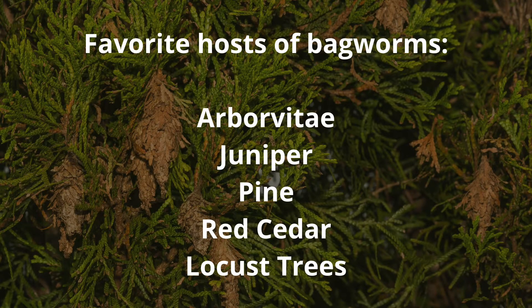Bagworms are most commonly found in evergreen trees and shrubs, but they can also infest deciduous trees. Some of their favorite hosts are arborvitae, juniper, pine, red cedar, and locust trees. Their damage causes defoliation, but also bronzing of evergreens, so you want to make sure to go out and check for those types of symptoms on your trees and shrubs.